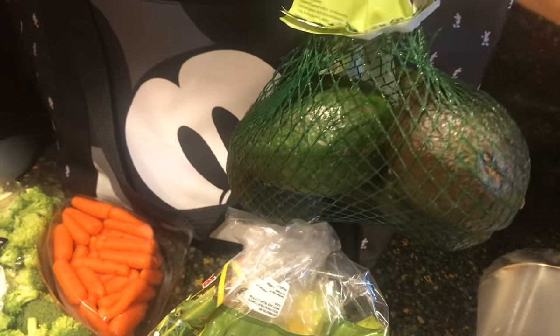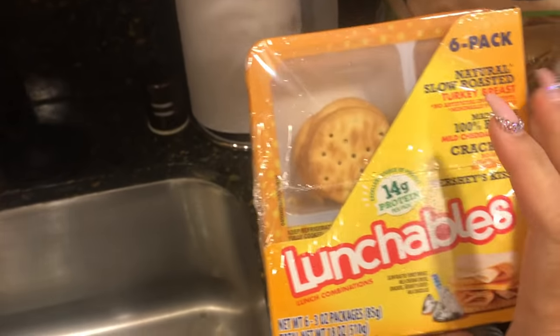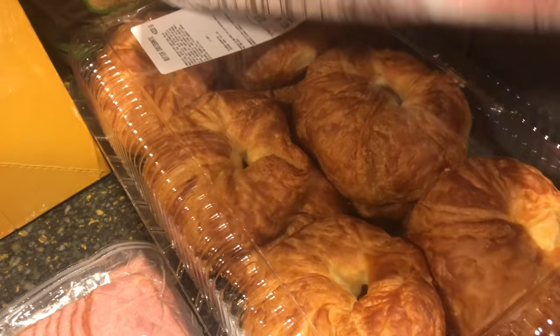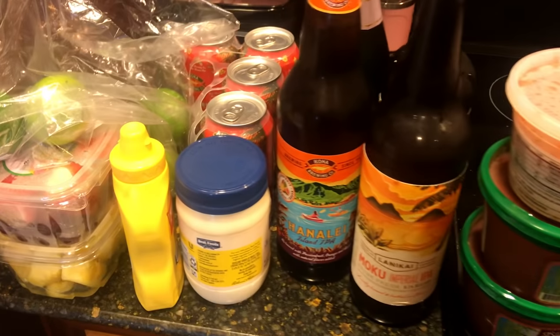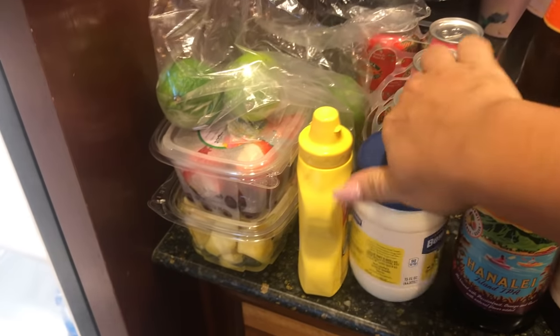I also get some bananas and some avocado for one of the recipes we're getting ready to make. Then we have some Lunchables, which are nice for the kids to grab and go. These are the English muffins from Costco — so good. These are croissants that I'm making with one of our recipes, and of course you've got to have tortilla chips for our salsa. I just get a pizza which is super easy for the first night we're there so we don't have to deal with it.